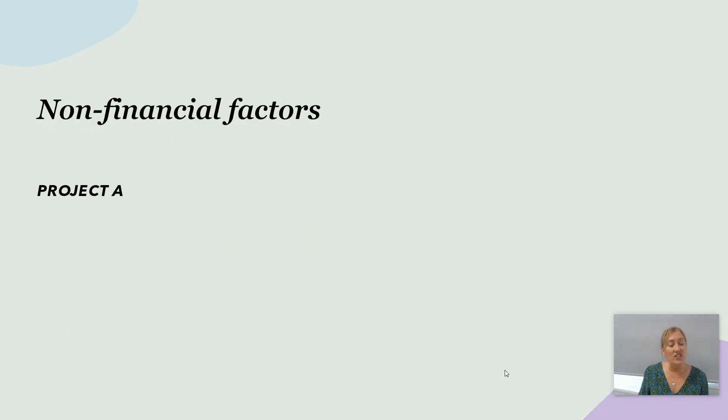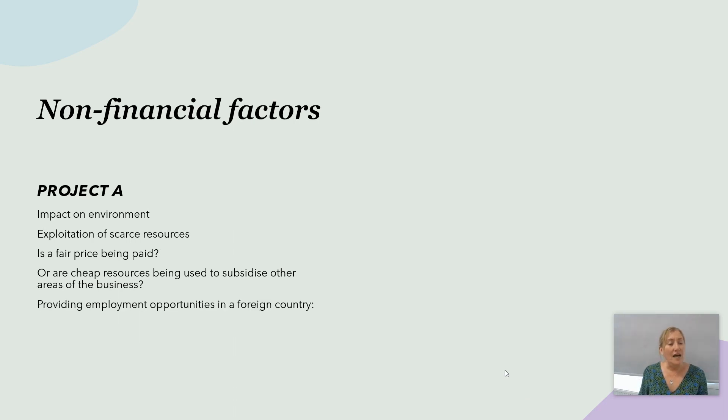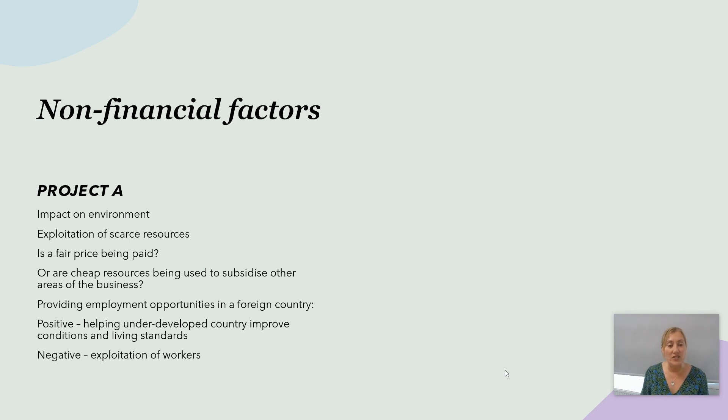Non-financial factors: project A will have an obvious environmental impact — mining scarce resources. Exploitation of those resources won't be good for brand reputation. Are we paying a fair price, or are cheap resources being used to subsidise other areas of the business? Is it ethical? Providing employment in a foreign country could be seen positively — helping an underdeveloped country improve living standards — but it could equally be seen as exploitation of both resources and workers.